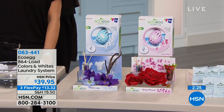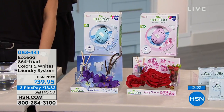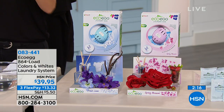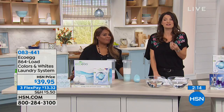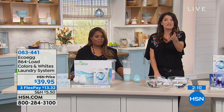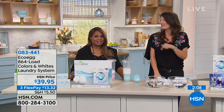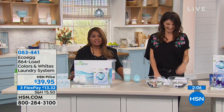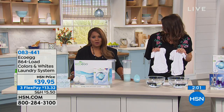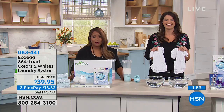Things stay newer looking longer. The black clothes stay black longer. Absolutely — it's going to make your clothes last longer. It naturally softens as well, so you don't need those chemical fabric softeners either, which does affect the absorbency of your towels. I have not used fabric softeners since I started using the eco-eggs. We appreciate you calling us and thank you very much for your orders.